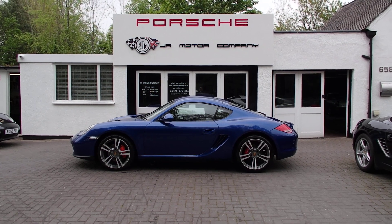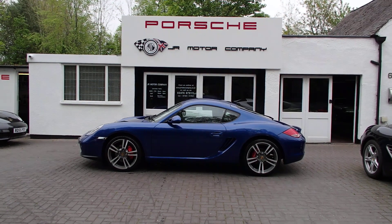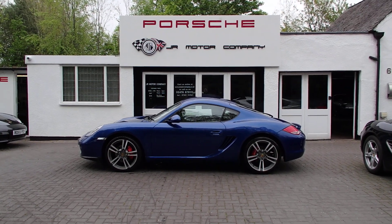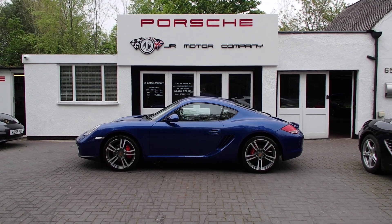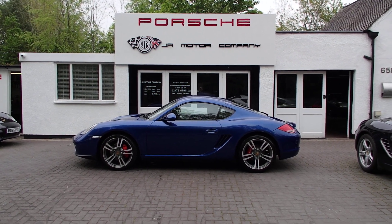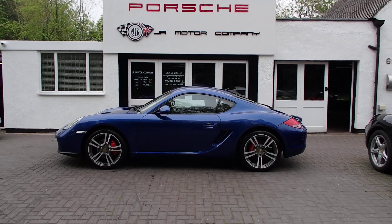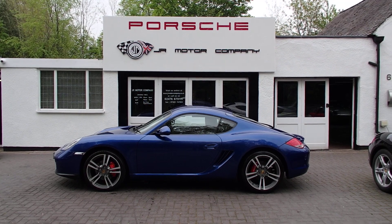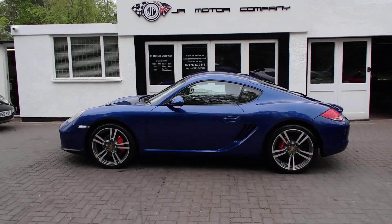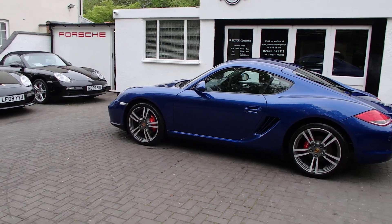Hi guys, hope everybody is well. Welcome — Ian here. Welcome to my beautiful Aqua Blue Cayman 2.9 Gen 2 manual in outstanding condition. Check this one out, it's absolutely stunning. We've got a great spec on this car — it's one I know well, so I can tell you quite a lot about it.